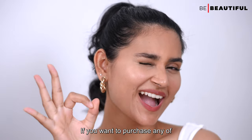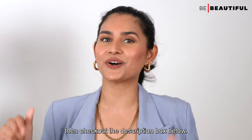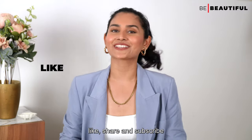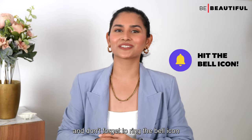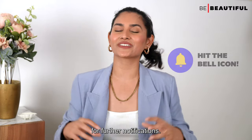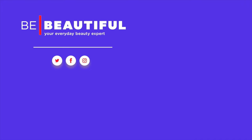So these were some different concealers for your skin concerns. If you want to purchase any of these concealers, check out the description box below. Before you go, like, share, and subscribe to our channel Be Beautiful, and don't forget to ring the bell icon for further notifications. I'll see you in the next one, bye bye!